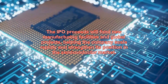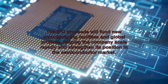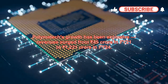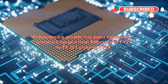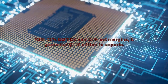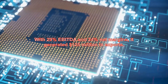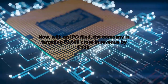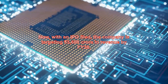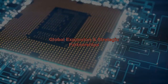Polymatech's growth has been explosive — revenues surged from 45 crore rupees in FY21 to 1,221 crore in FY24, with 29% EBITDA and 24% net margins. It generated $125 million in exports. Now with an IPO filed, the company is targeting 3,600 crore rupees in revenue by FY28.